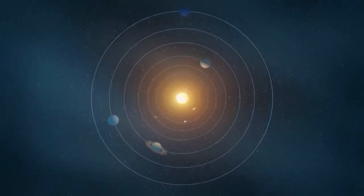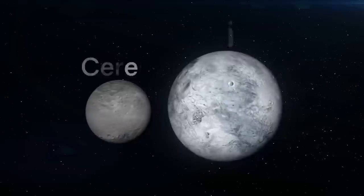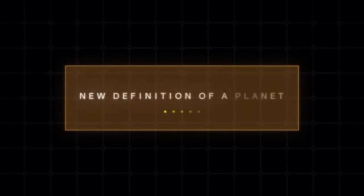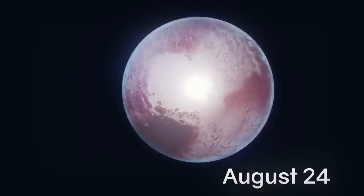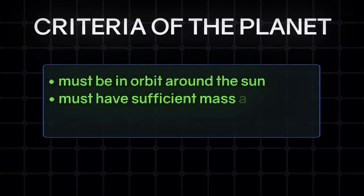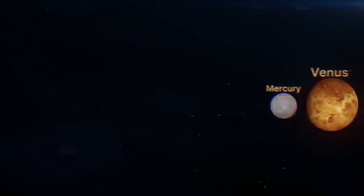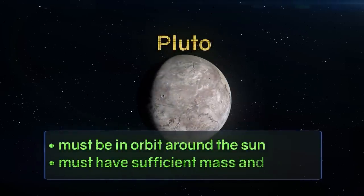One idea was to extend the list of solar system planets from 9 to 12 — with Pluto and its satellite considered twin planets, and Ceres and Eris added to the list. But the idea was criticized and rejected. Eventually, on August 24th, the IAU defined criteria for a celestial body to be called a planet: it must orbit the Sun, have sufficient mass to force it into a spherical shape, and be able to clear away other objects of similar size near its orbit. There are just eight such planets in our solar system. Because Pluto only meets the first two criteria, it was reclassified as a dwarf planet.